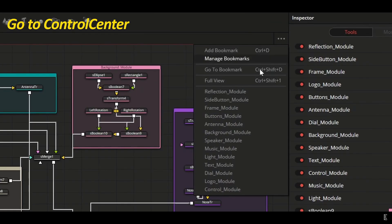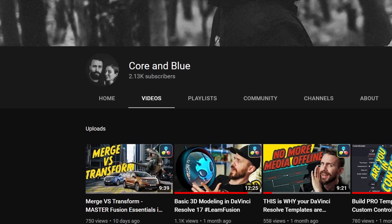But while I recommend all of those channels, I want to tell you today about Corn Blue. Corn Blue is creating really, really professional, high quality, knowledgeable videos about DaVinci Resolve and they have just over 2000 subscribers. That feels criminal.